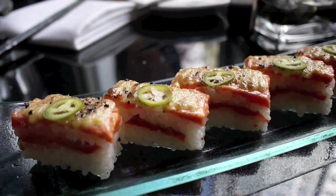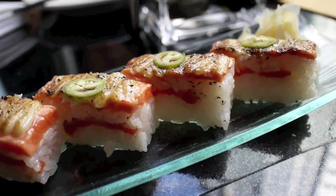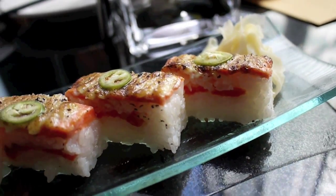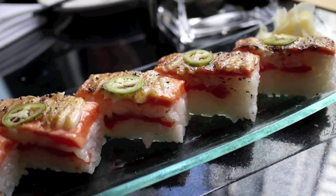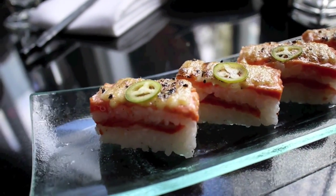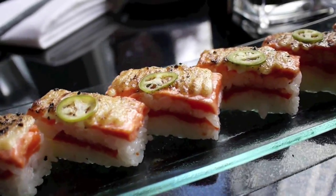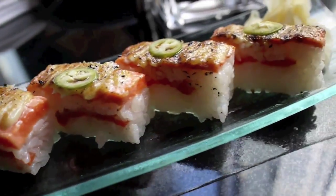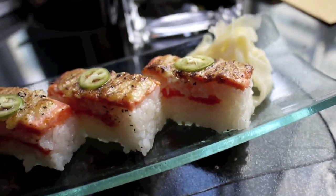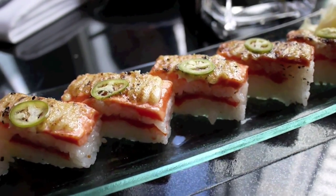This is the salmon oshi sushi — Miku's best selling salmon dish. It's basically salmon that's been torched with a special sauce on top, a little hot pepper to add a bit of spice, and ginger. It's really, really good. I can see why this is their best seller.